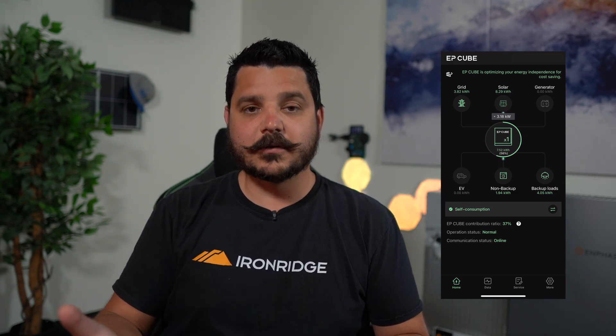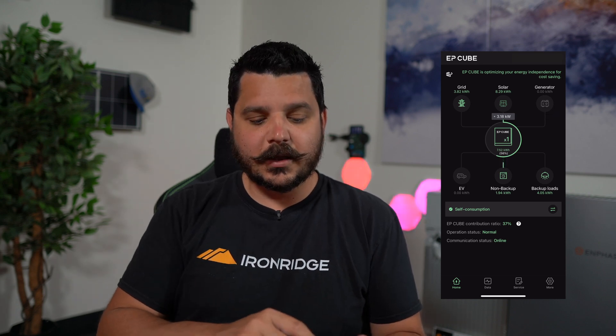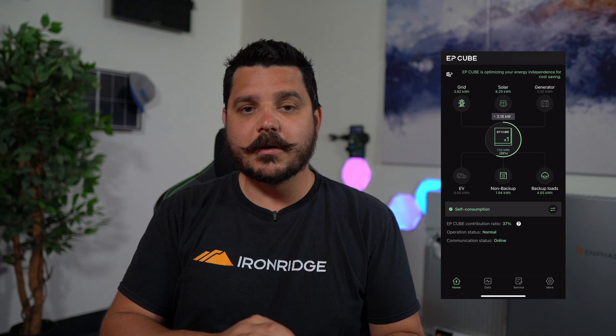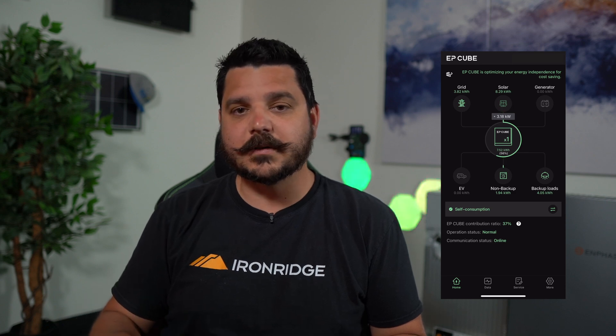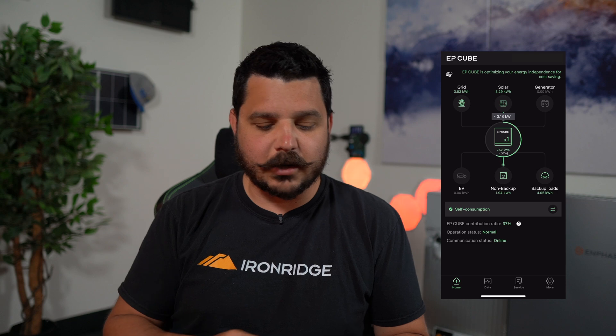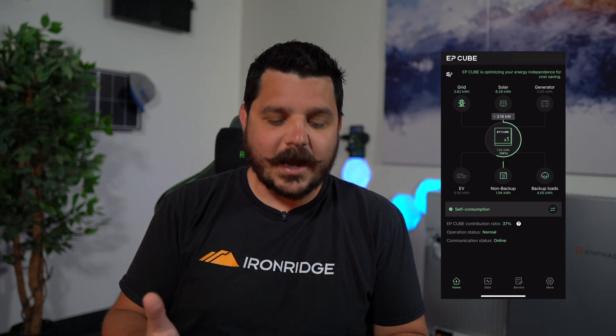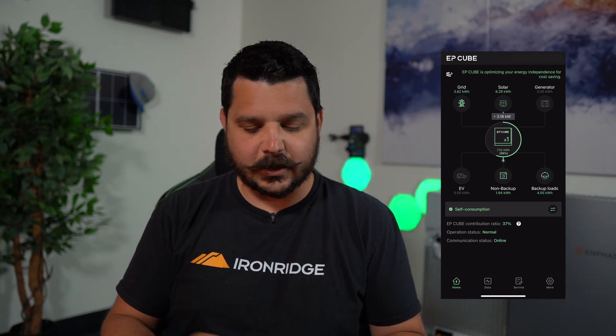I've already touched on the generator for those that would want that integration. My gripe would be I wish the EP Cube team would remove these icons if you didn't have those capabilities — if you didn't have the generator, just get rid of it, and if you do get it later, that icon would appear. Same with the EV: if you don't have it, I don't feel it should be on the screen. But honestly, I think that's kind of a small thing to consider.